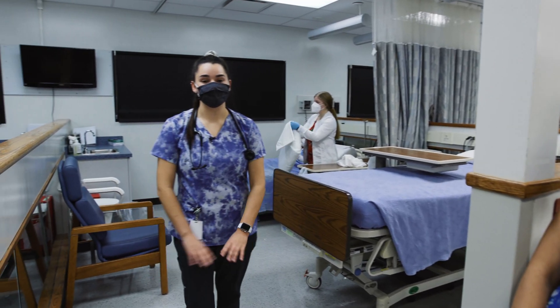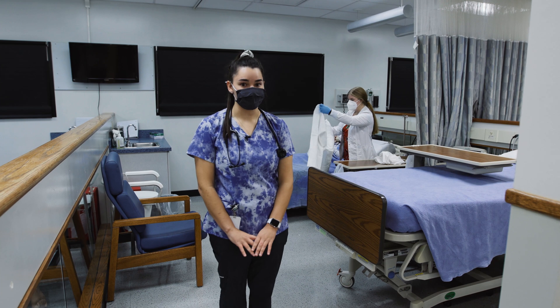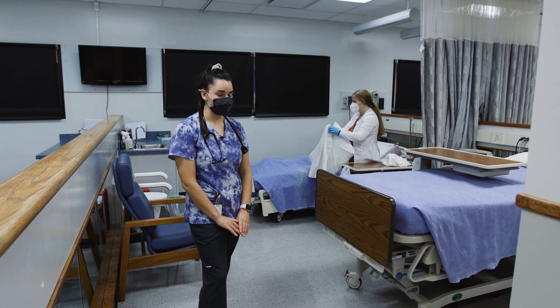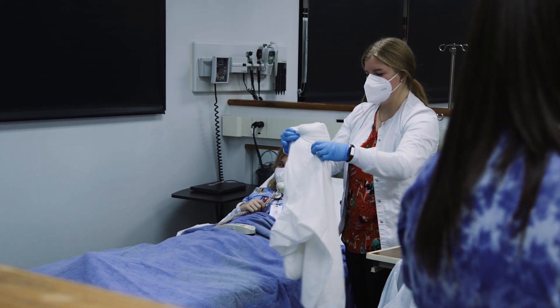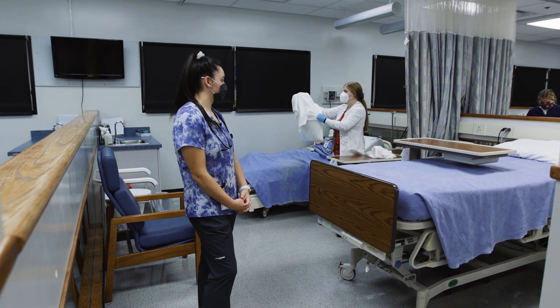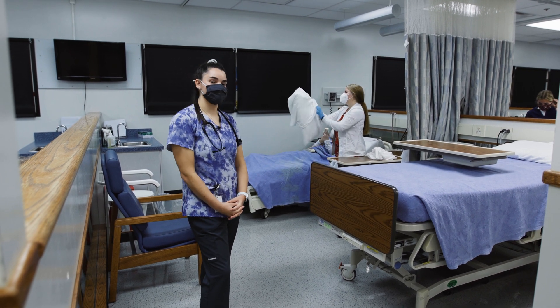Second semester of junior year we have the opportunity to test for our state tested nursing assistant, or STNA, and one of the skills that we have to learn how to do is occupied bed making. Occupied bed making is making a bed when a resident cannot get out of it. Here she is changing the pillowcase and making sure not to bring it too close to her body and not contaminate it, so that the resident stays clean and safe.